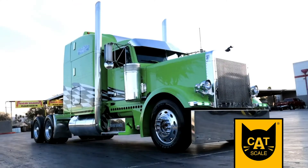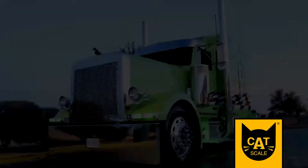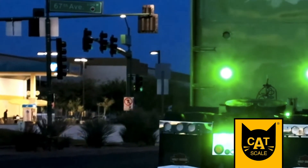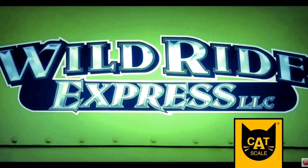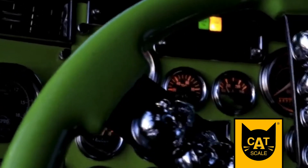The 3406E engine now puts out 800 horsepower, creating enough torque to break the gears in the 13-speed transmission Ward replaced. In fact, the entire drivetrain from differentials forward is new. Although the truck is definitely show quality, Ward hasn't entered it in any truck shows.